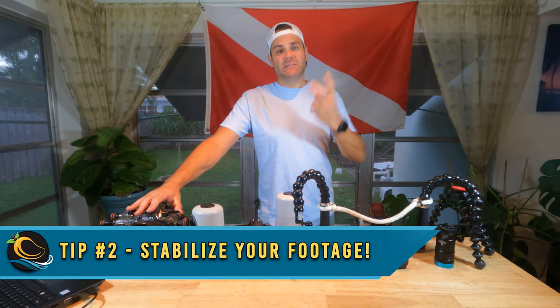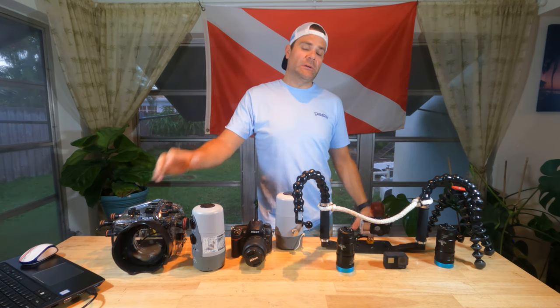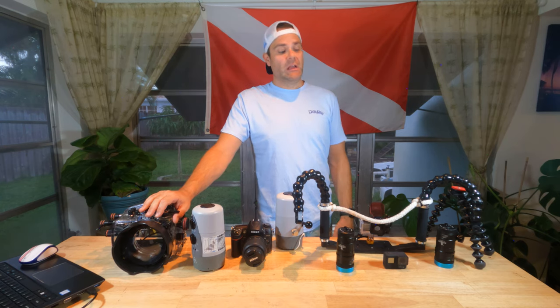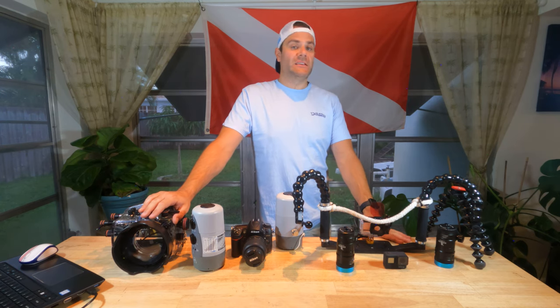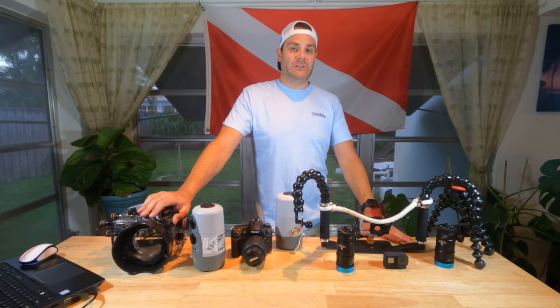Tip number two: stabilize your footage. When you're shooting stills, your strobes are going to eliminate a lot of the shake that you would otherwise experience with video. With video, there are two main things that you can do to get the absolute smoothest footage and minimize your shake.